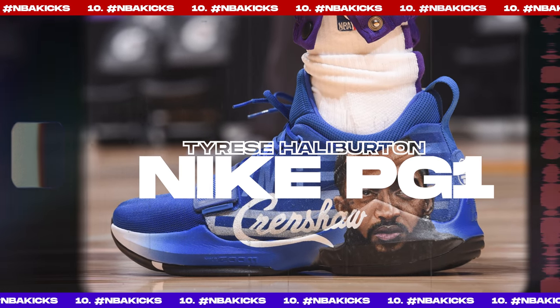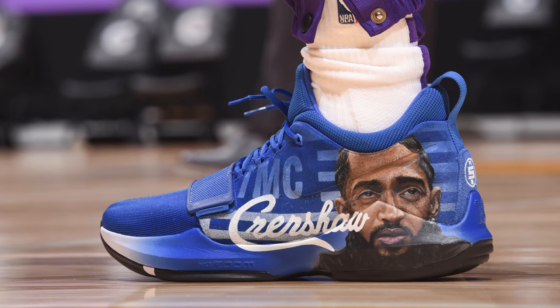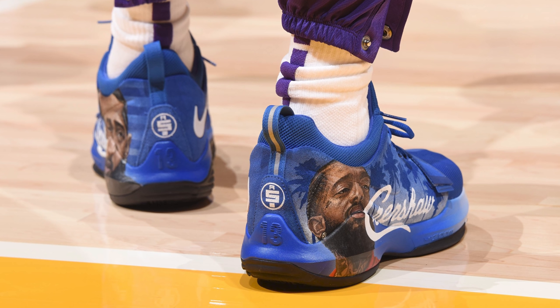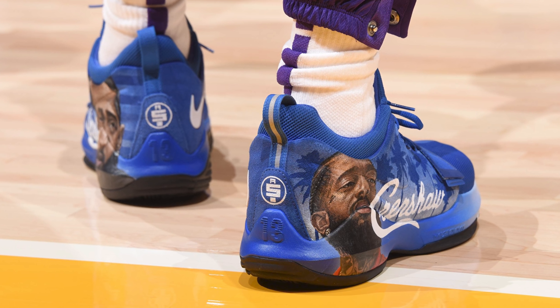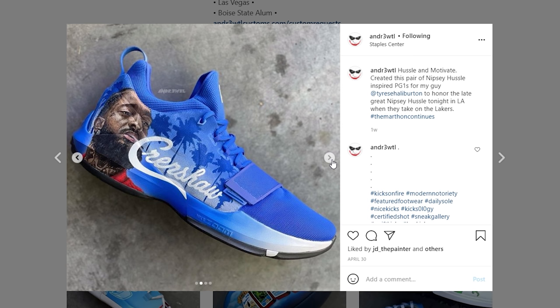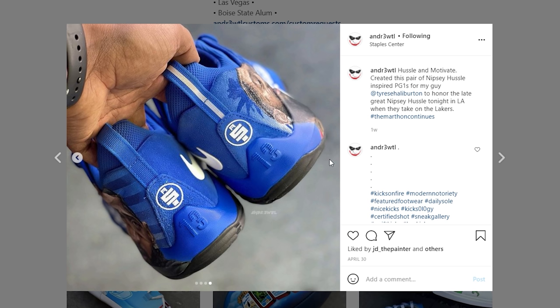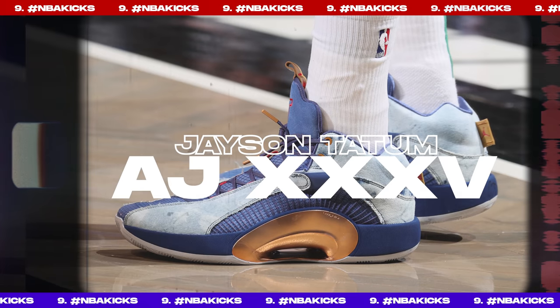Next up at number 10, we have Tyrese Haliburton with a custom of the Nike PG1. He started the season strong with custom after custom, but recently cooled off — much like the Kings themselves. He's back on the list with this custom inspired by the late Nipsey Hustle, done by Andre WTL on Instagram. It uses an all-blue color scheme accented with a beautiful white-to-blue gradient midsole and a Crenshaw script next to a spot-on portrait of Nipsey. Andre WTL continues to add to his already impressive portfolio.